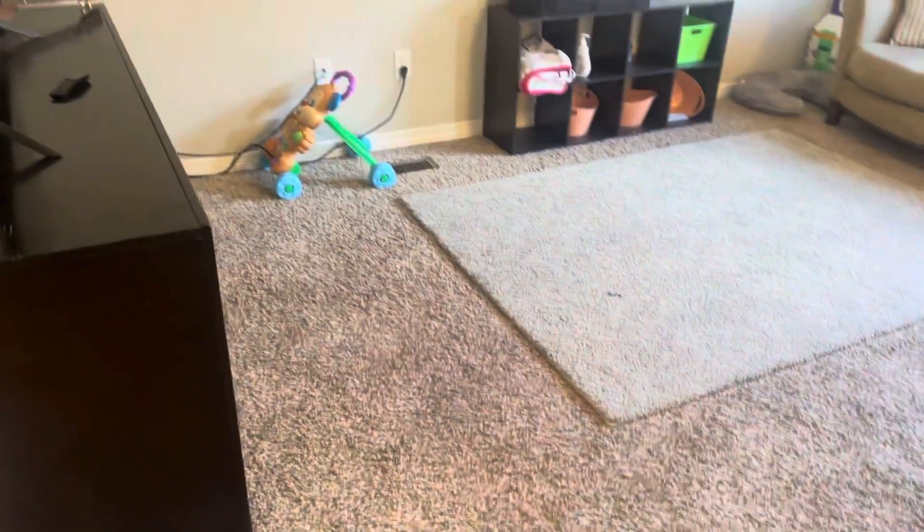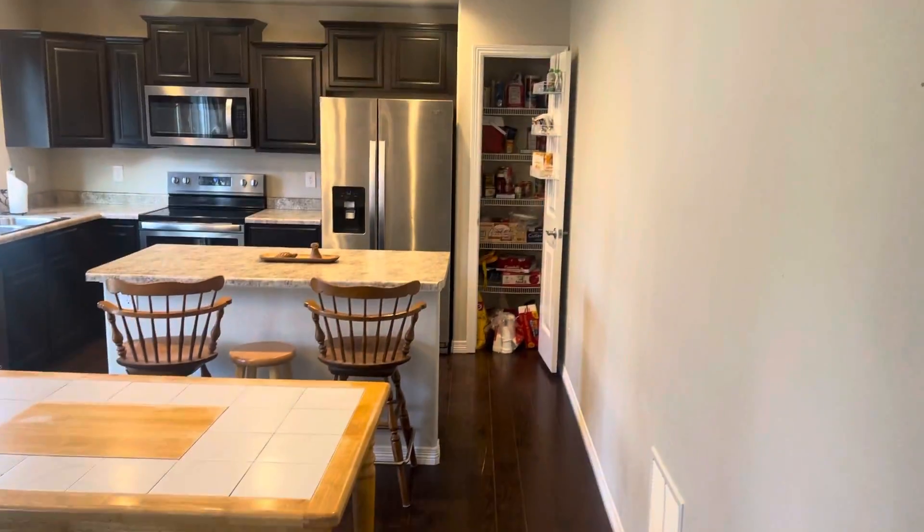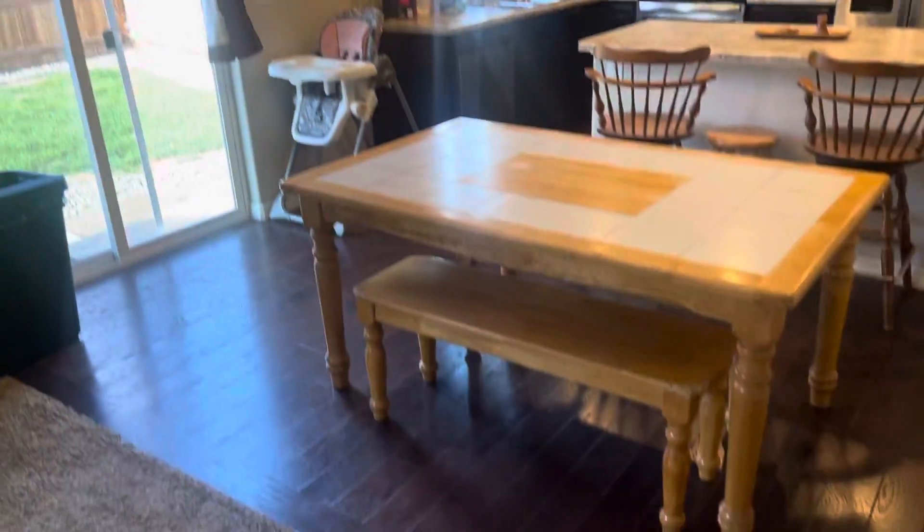We have our living area, and then we have our kitchen. Nice kitchen.